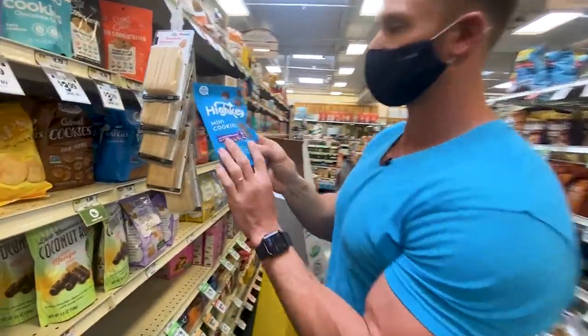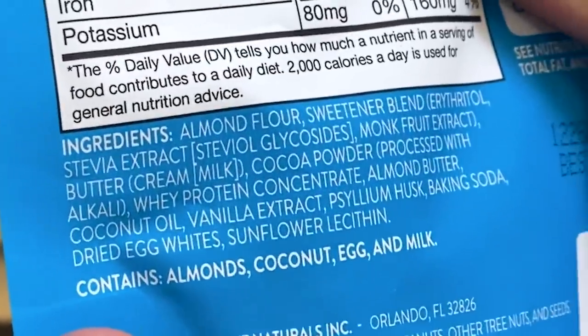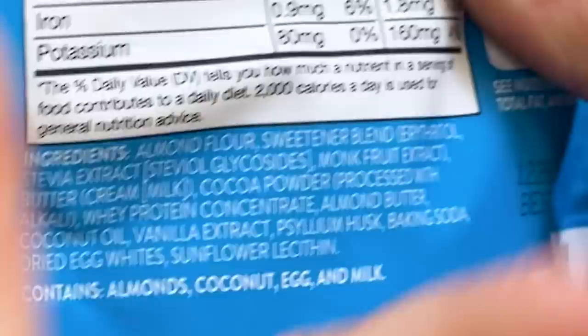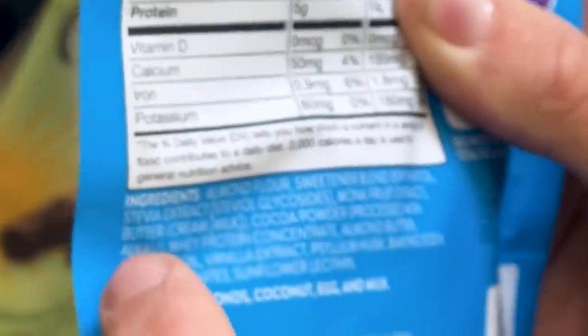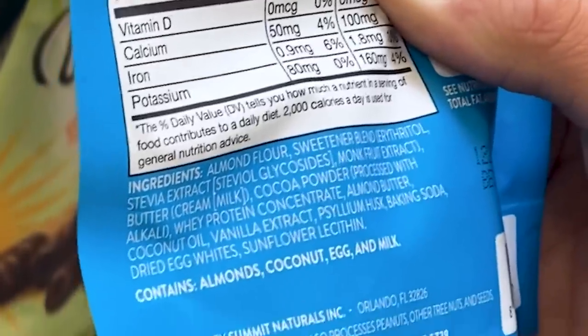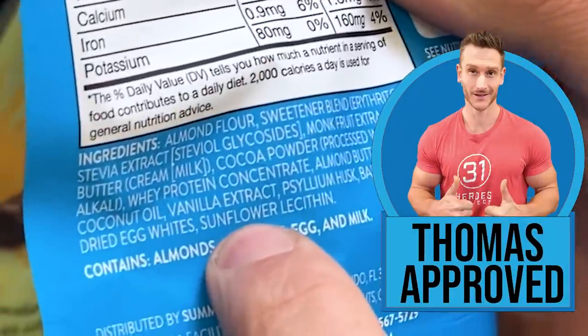And the HighKey cookies I've talked about before — I like these. There's a lot of stuff in them; I talked about them in my Costco haul. Whey protein concentrate, some psyllium — these are actually not bad at all, they're just caloric. Almond flour, monk fruit. There's nothing I really don't like. I wish it was whey protein isolate, but they're using concentrate to give it a milk flavor. Vanilla extract — there's no natural flavors, actually pretty good. I'm going to try that.